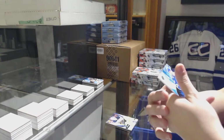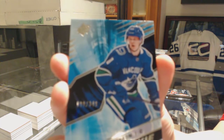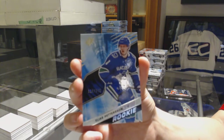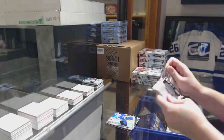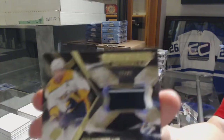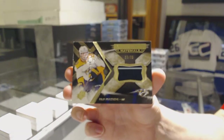We've got a Rookie numbered to 349 for the Vancouver Canucks, Elias Pettersson. And we've got an Extravagant Materials jersey numbered to 75 for the Nashville Predators, Phillip Forsberg.